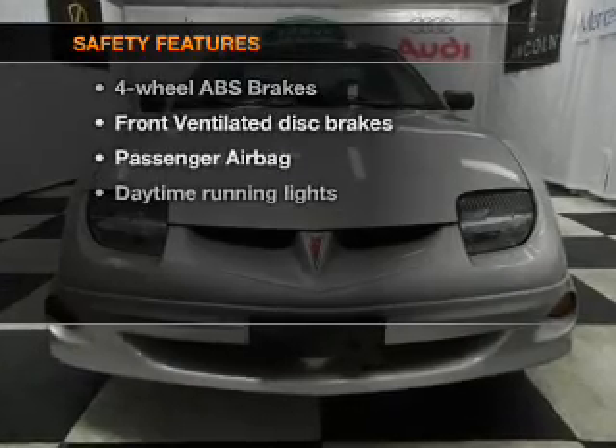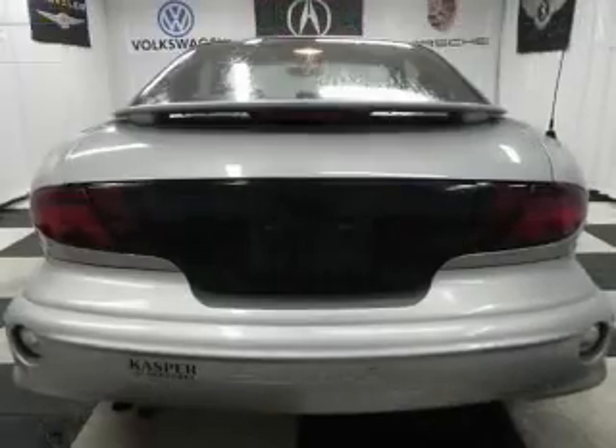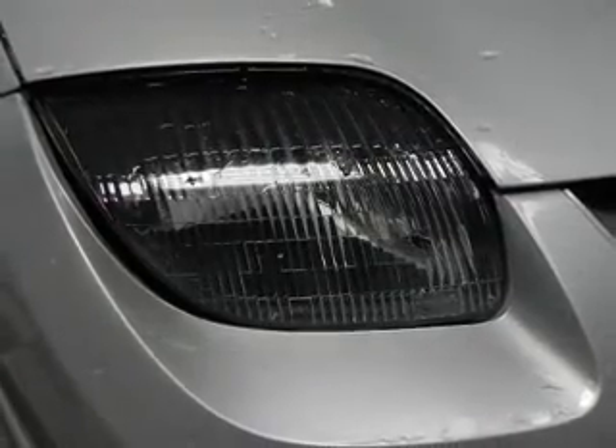Air safety is a high priority. Rest assured knowing that these top safety components are included: front ventilated disc brakes, passenger airbag, and daytime running lights. Call today to schedule a test drive.